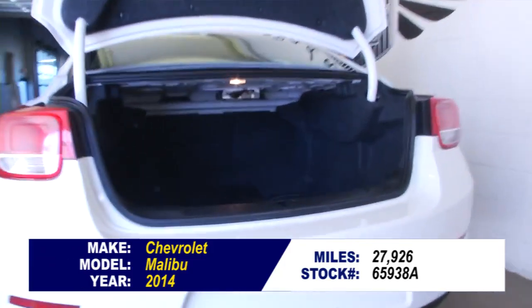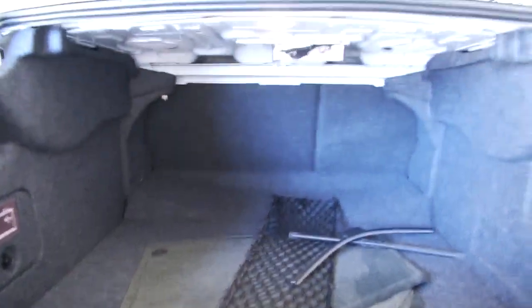In this video walk around, we're gonna start at the back of the vehicle, work our way to the front, so you can see the true condition of this Malibu. Really in great shape, beautiful aluminum alloy wheels.